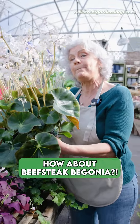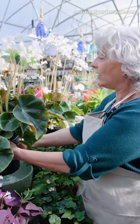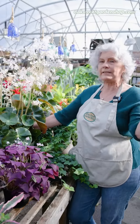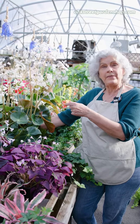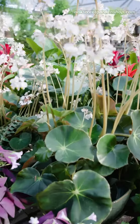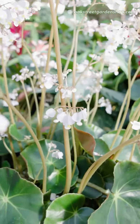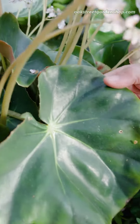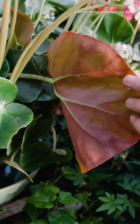These are our beefy Beefsteak Begonias. And when I was researching these, I thought, oh, this is going to be another Begonia, kind of easy peasy, whatever. This is actually a rare hybrid — the oldest hybrid Begonia. It was hybridized in Germany in 1845. And look at this beautiful olive green leaf, and then it has this red, red backside. It is just beautiful.